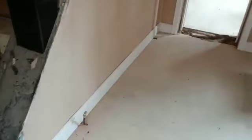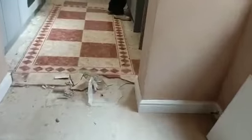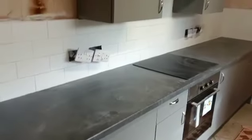All the new skirtings are going on. We'll wander through into the kitchen — morning Luke — looks like he's doing a bit of grouting by the looks of it.